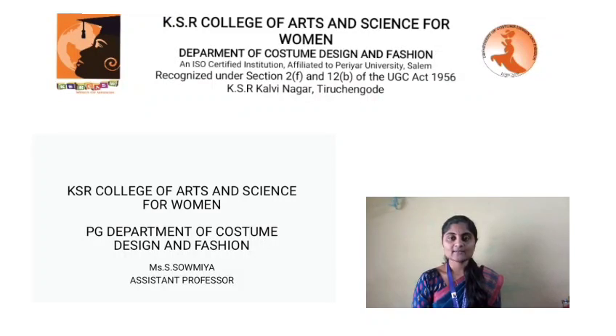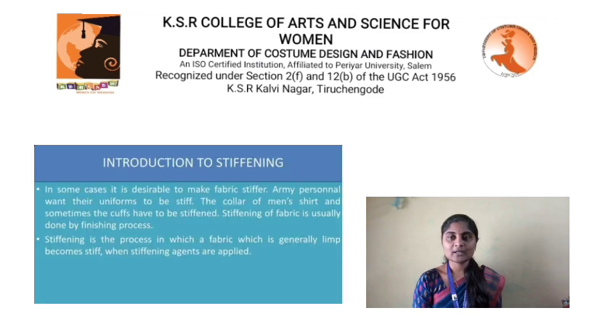Hi all, this is Soumya S., working as assistant professor in the department of Costume Design and Fashion at Keiser College of Arts and Science for Women. Today, we are going to discuss about the topic: stiffening.